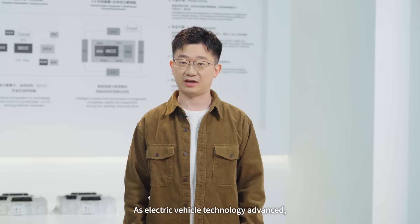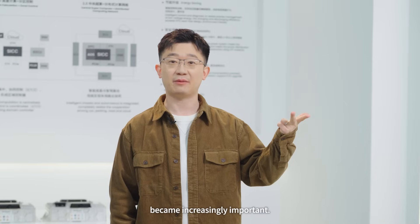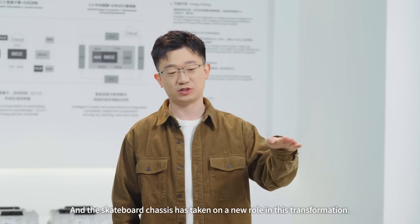As electric vehicle technology advanced, battery, motor, and electronic control systems became increasingly important, and the skateboard chassis has taken a new role in this transformation.